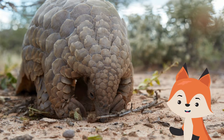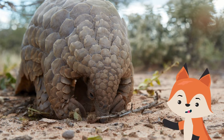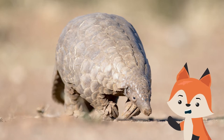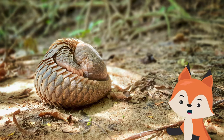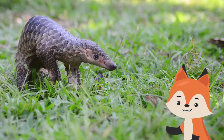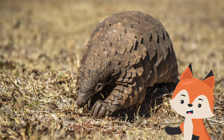Their long, flexible tongue and sticky saliva are perfect for capturing small insects in their nests or along rugged surfaces. Since the pangolin has no teeth, it swallows the ants and termites whole. Its muscular stomach grinds the insects, along with the sand and small stones the animal swallows during the meal. A female pangolin spends 3-4 hours each night looking for food, and a male may forage for up to 10 hours.